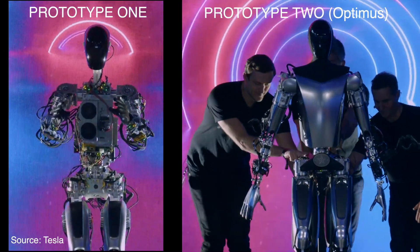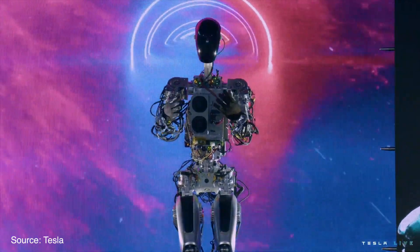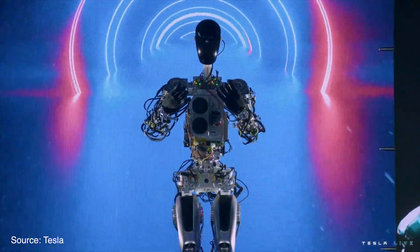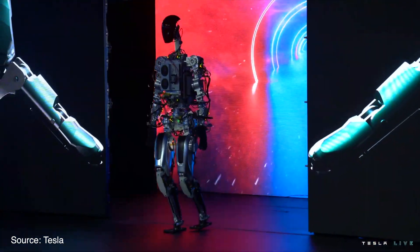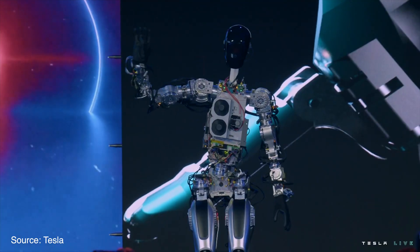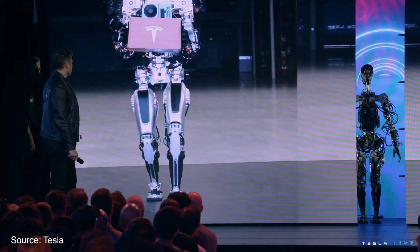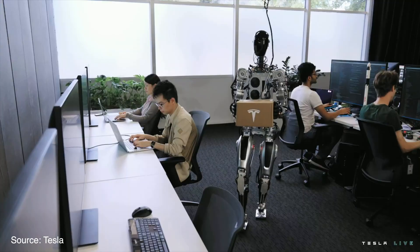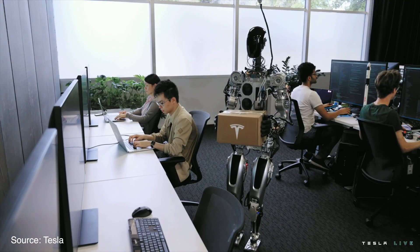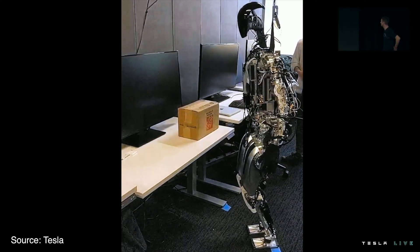Tesla showed two robots during their 2022 AI Day. The first was a developmental prototype made out of off-the-shelf parts — they gave it the cute name Bumble C. This is the robot that walked by itself on stage, waved, and showed a few dance moves. Bumble C was used to test their software for vision processing and autonomy, but the demo videos were not very impressive, with the robot in a controlled environment and always tethered in case it falls over.